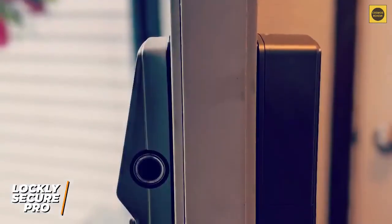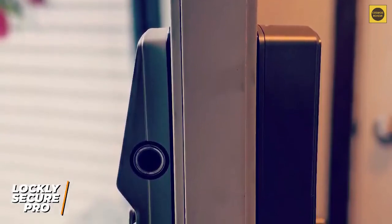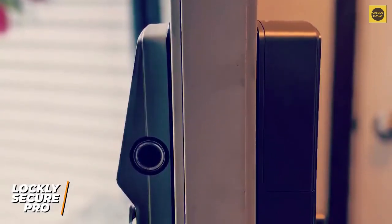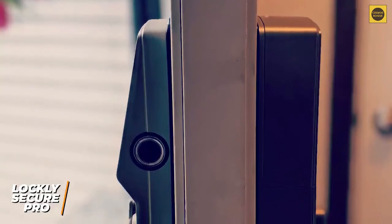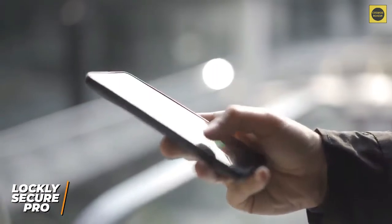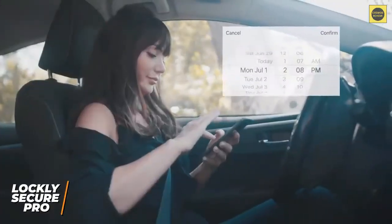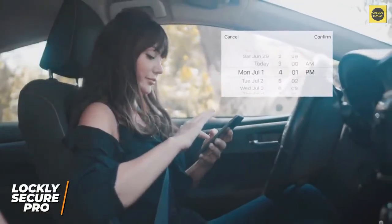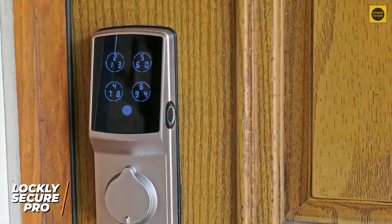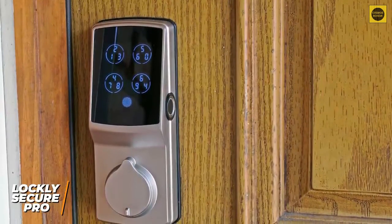You also get a generous five-year mechanical and finish warranty, a two-year electronics warranty, and lifetime technical support, making it a solid long-term investment despite the expensive price. The Lockly companion app comes with several interesting features, including remote control over locks, the ability to see a log of activity, and the ability to create unlimited permanent, temporary, or time-specific codes for multiple users.